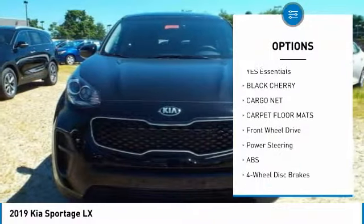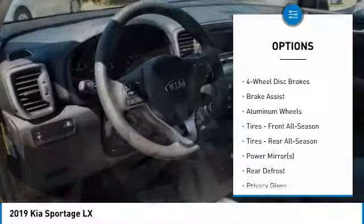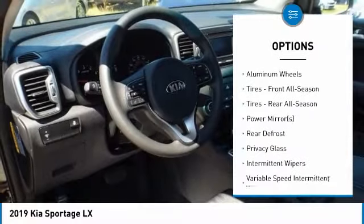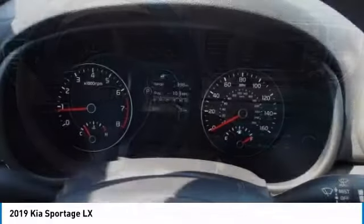Traction control, anti-lock braking system, stability control, keyless entry, backup camera, steering wheel audio controls, Bluetooth, power steering, adjustable steering wheel, driver airbag.